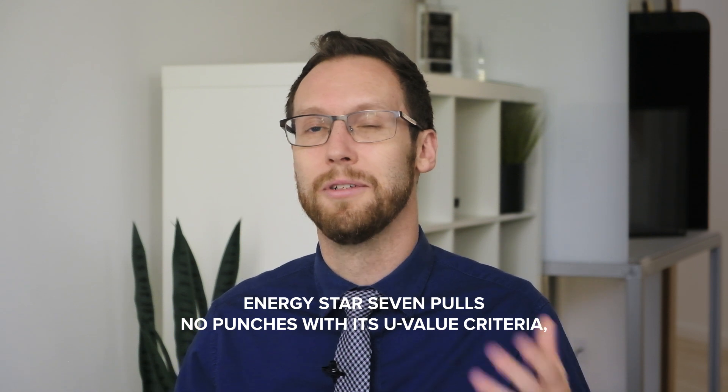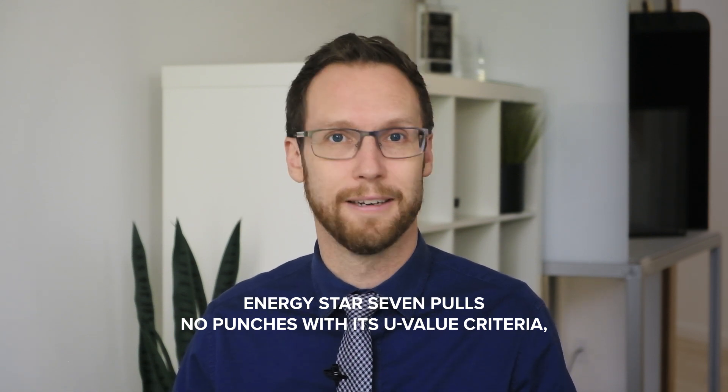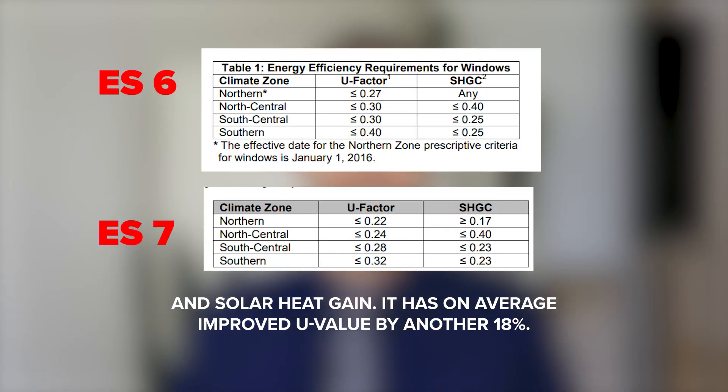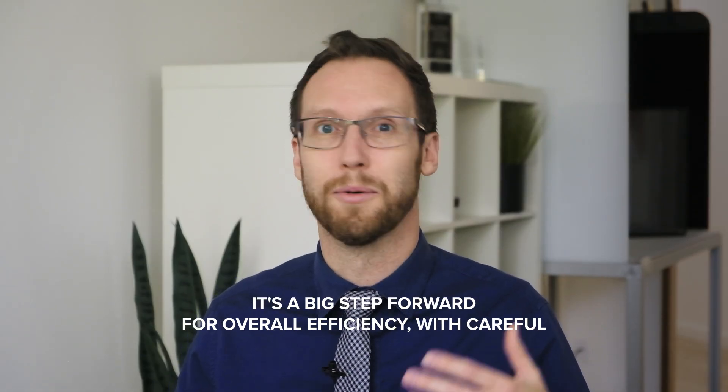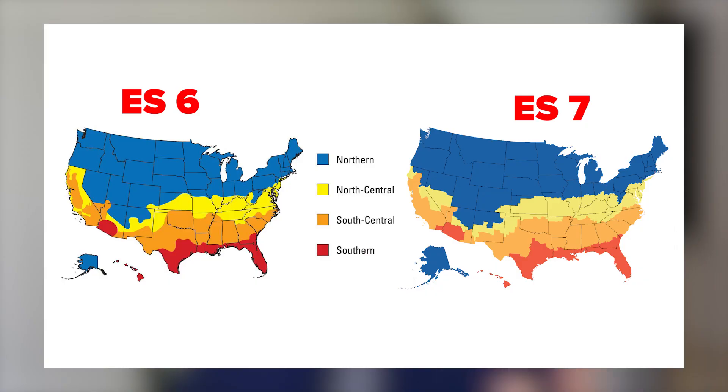ENERGY STAR 7 pulls no punches with its U-value criteria and solar heat gain. It has, on average, improved U-value by another 18%. It's a big step forward for overall efficiency with careful considerations of cost. Further, the regions and performance criteria are all streamlined and easy to understand.